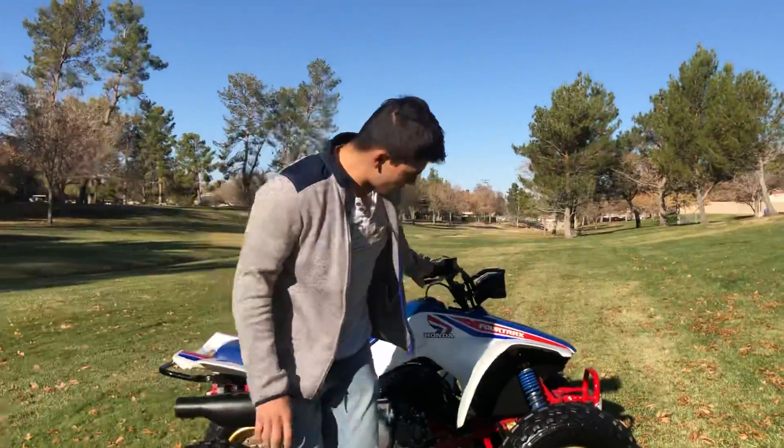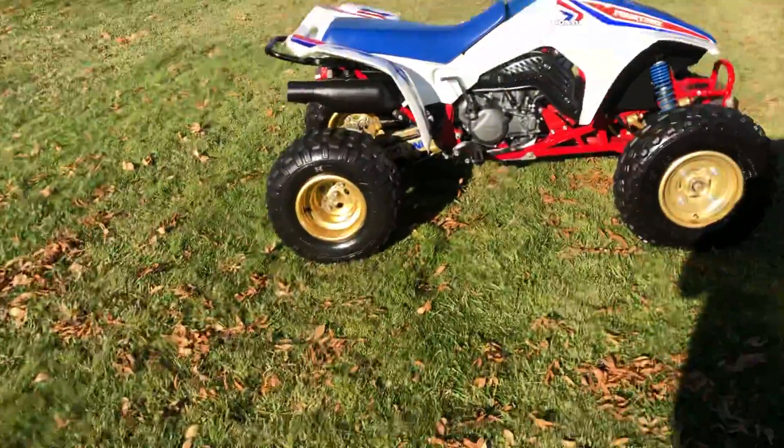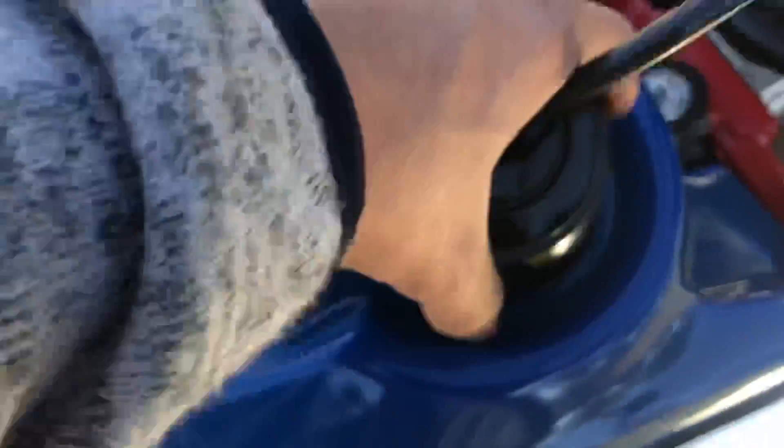So there you have it. If you're interested in this beautiful piece of history, you can reach me at 760-475-1346. It's a little low on fuel so I ran it the best I could, but it's good. Thank you.